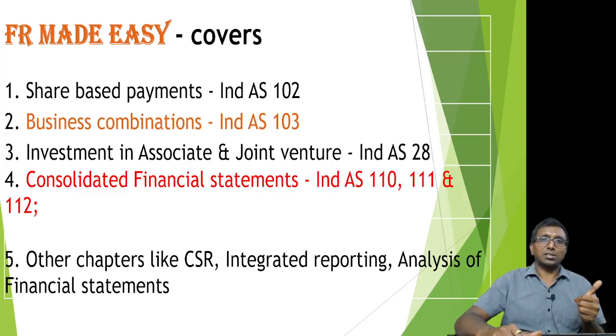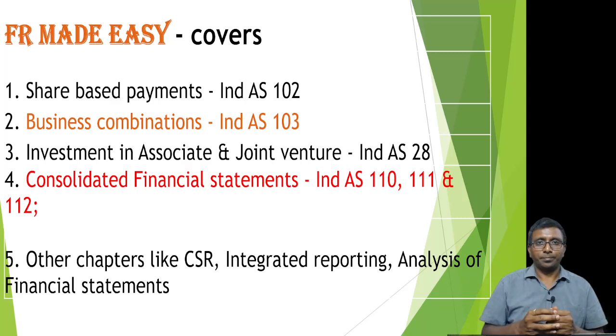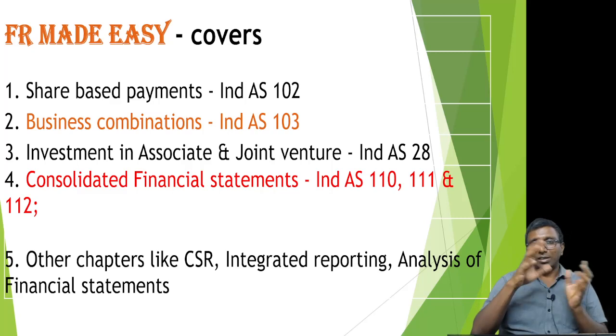These are the details about the Financial Reporting Made Easy book. It covers share-based payments — that is IND AS 102; business combination and consolidation — that is IND AS 110, 111, and 112. And not only that, some other chapters as well: corporate social responsibility, analysis of financial statements, Schedule III Division II financial statements with format details, and integrated reporting.